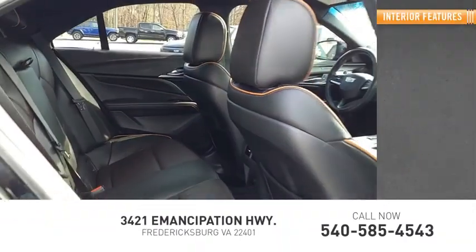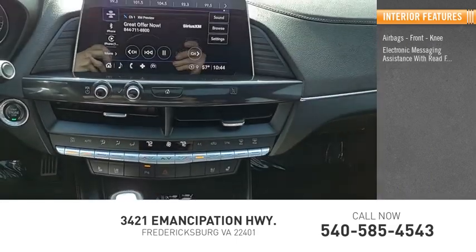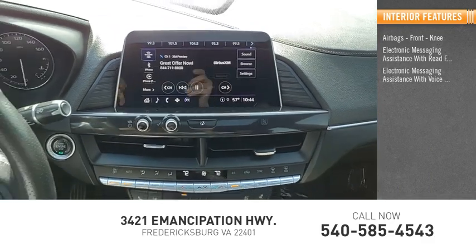Inside you'll find airbags, front knee airbags, electronic messaging assistance with read function, and electronic messaging assistance with voice recognition.